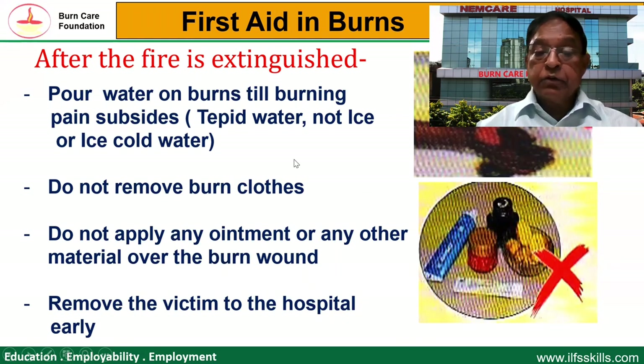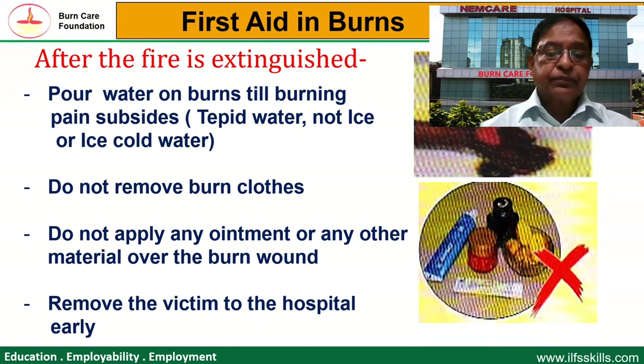Do not remove the burn clots, because they have already become sterile because of heat. Do not apply any ointment or any other material on the burn wound — this is also important, and I will elaborate on it. Remove the victim to the hospital as early as possible.